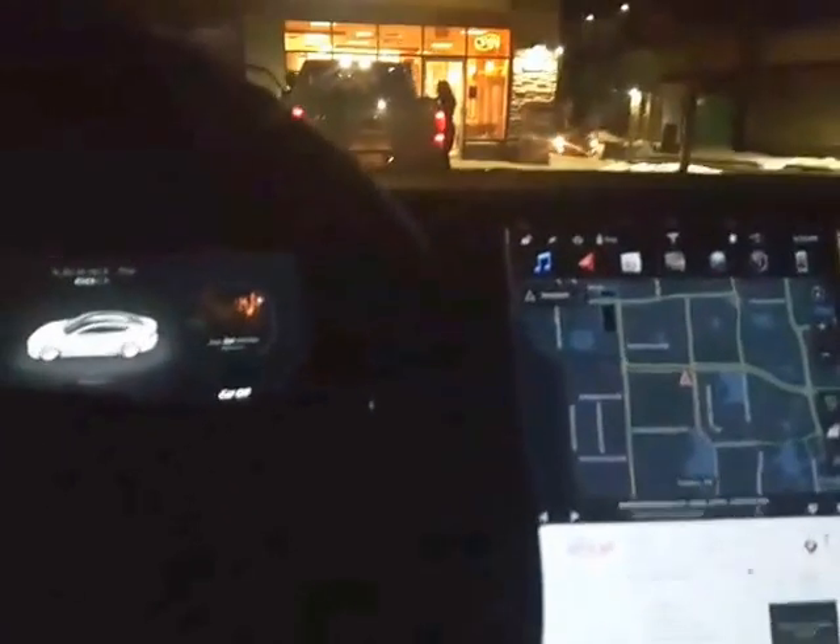The car auto parked itself very well. What I like about this auto park versus other vehicles is that with the Tesla Model S, the auto parking feature changes the gear itself — it shifts the car back into park when done. And if the car needs to go forward to correct itself, it puts itself into drive.